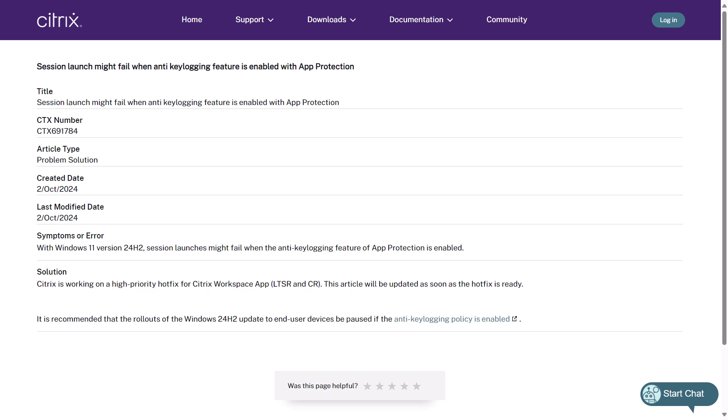Citrix has released a new KB article, CTX 691784, warning that with Windows 11 version 24H2, session launches may fail when the anti-key logging feature of app protection is enabled. Citrix say they are working on this as a high-priority hotfix for Citrix Workspace app LTSR and current release. It is recommended that rollouts of Windows 11 24H2 updates to end-user devices be paused if that anti-key logging policy is enabled. Keep an eye out for a hotfix coming soon as a more permanent fix.